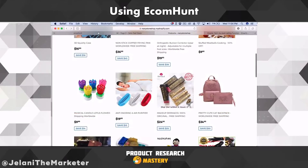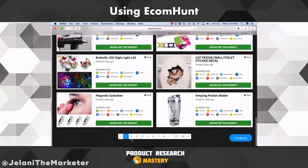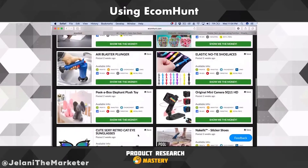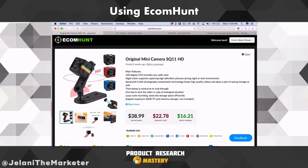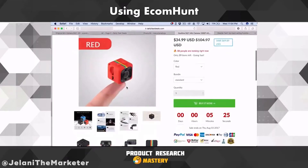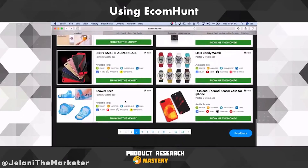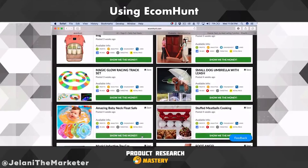This person looks like they're using EcomHunt a lot because I see a lot of products that EcomHunt has. EcomHunt has lots of products, and the guy who runs it is super cool and down to earth. Oh, this is the Mini Camera that we saw on Banggood — on EcomHunt it's $22, selling price is $38. The store selling it is Daily Fast Deals, which is the page we were just on.